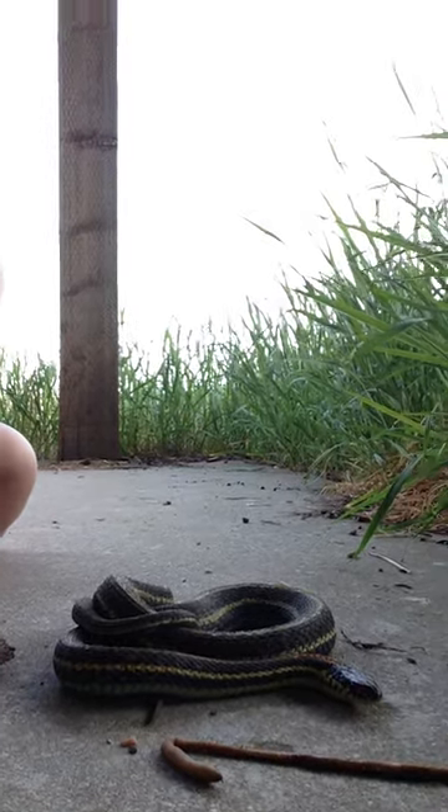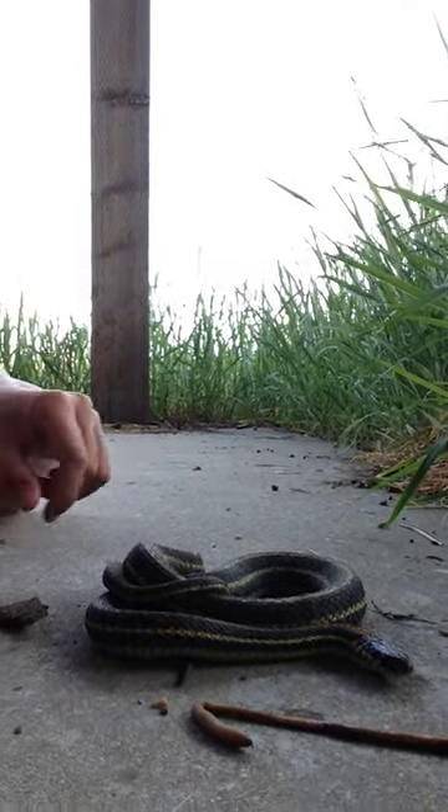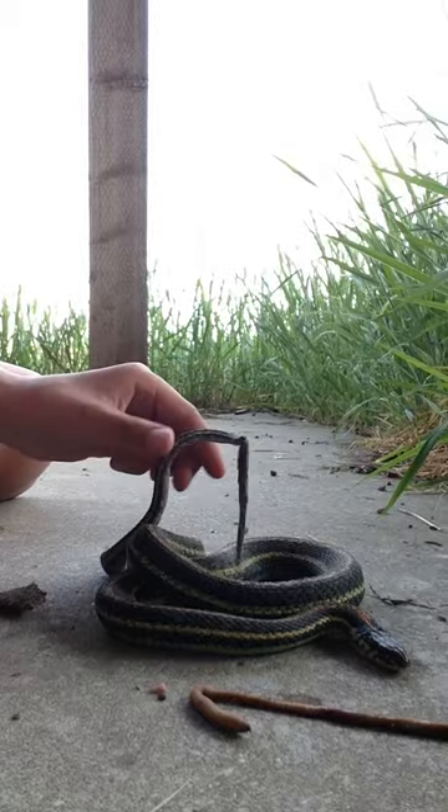Hey guys, this is a garter snake, probably about two feet long. Its tail — it's not broken, it's just molting.